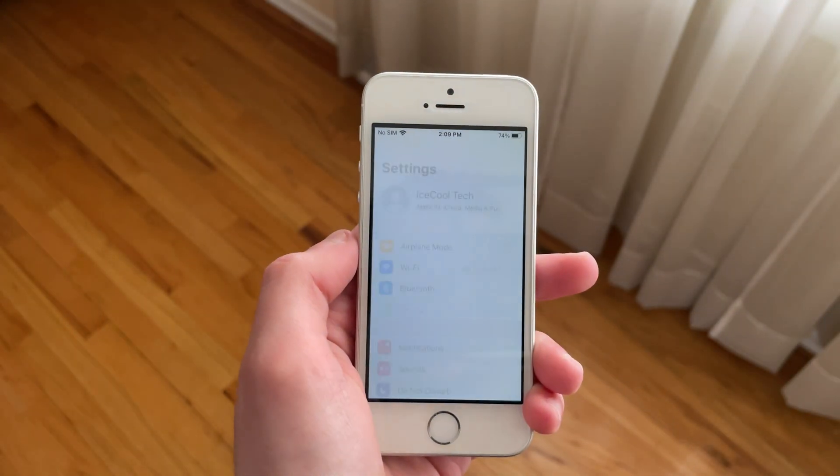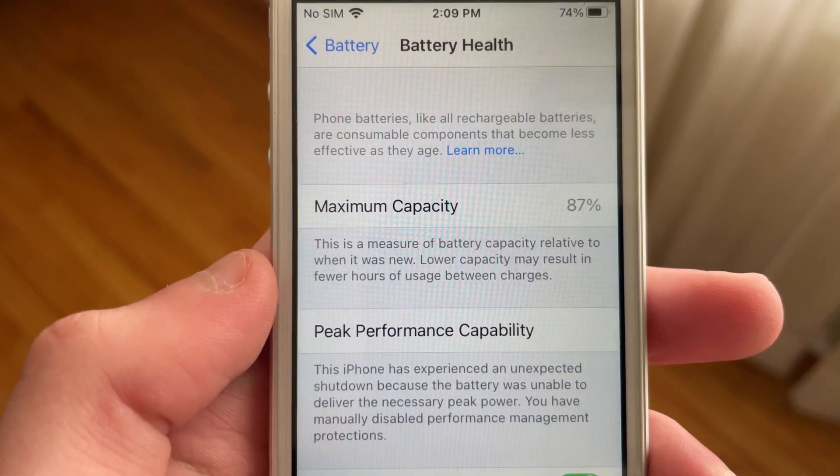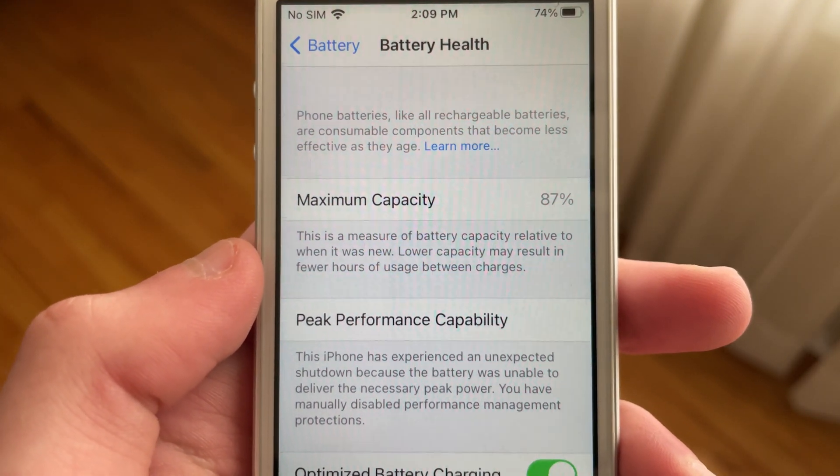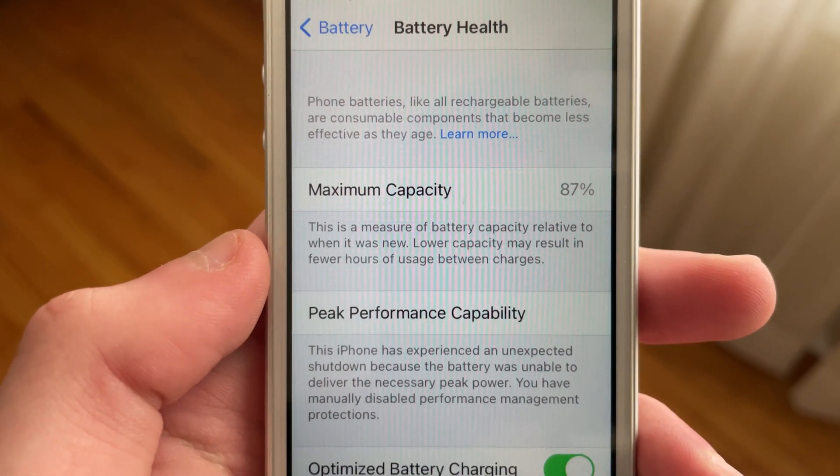Before I get into battery life, keep in mind that my iPhone SE has a maximum capacity of 87% and has had plenty of restarts — well, it was more like two, but who's counting? However, I have disabled throttling in settings, meaning that the iPhone is not being performance throttled.